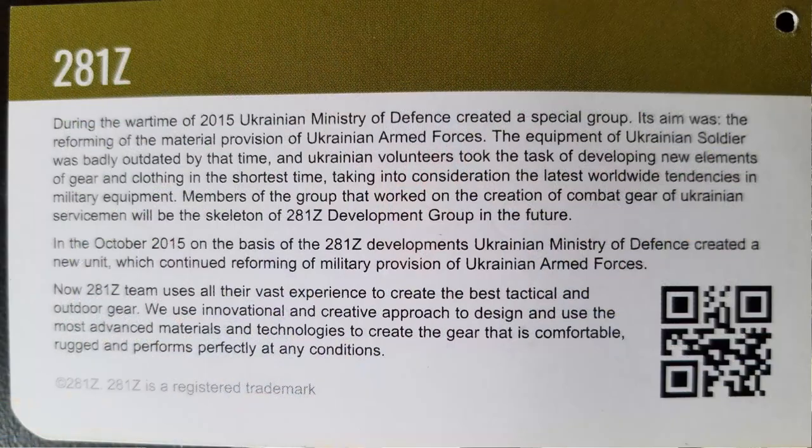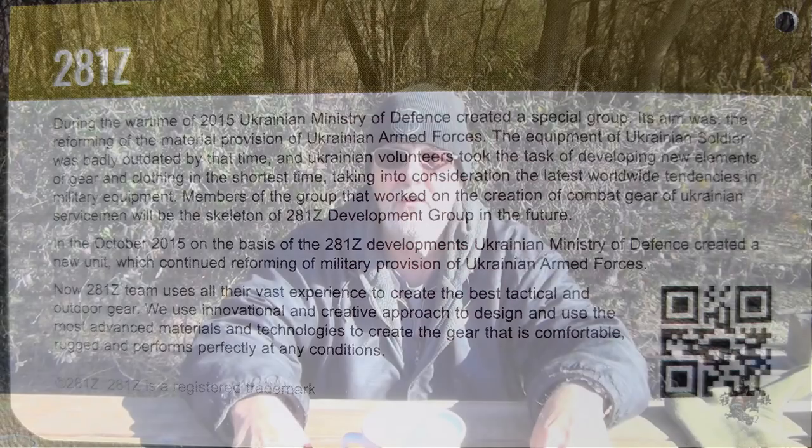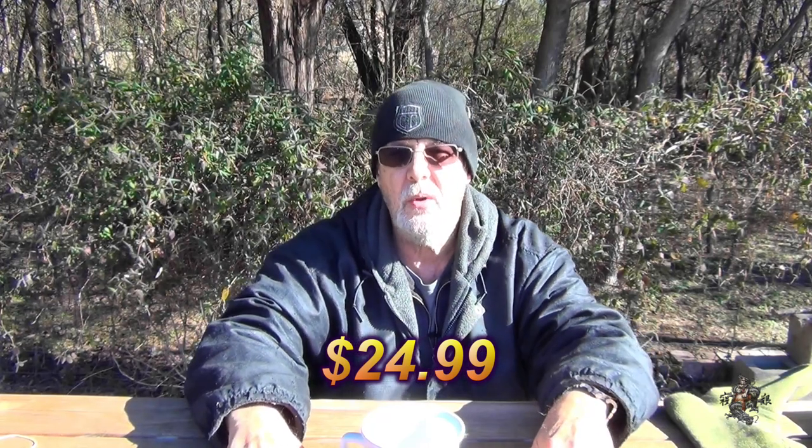From what I was reading on one of the labels, it was designed in Ukraine, I think in 2015. Anyway, I thought I'd give it a try and got it from Amazon. It's a little bit expensive — I think it was like $26 for the pair or something like that. I'll probably note it on screen somewhere. As far as the link, just look up the number on the tags and you can find it. It's fairly simple, it's not rocket science.